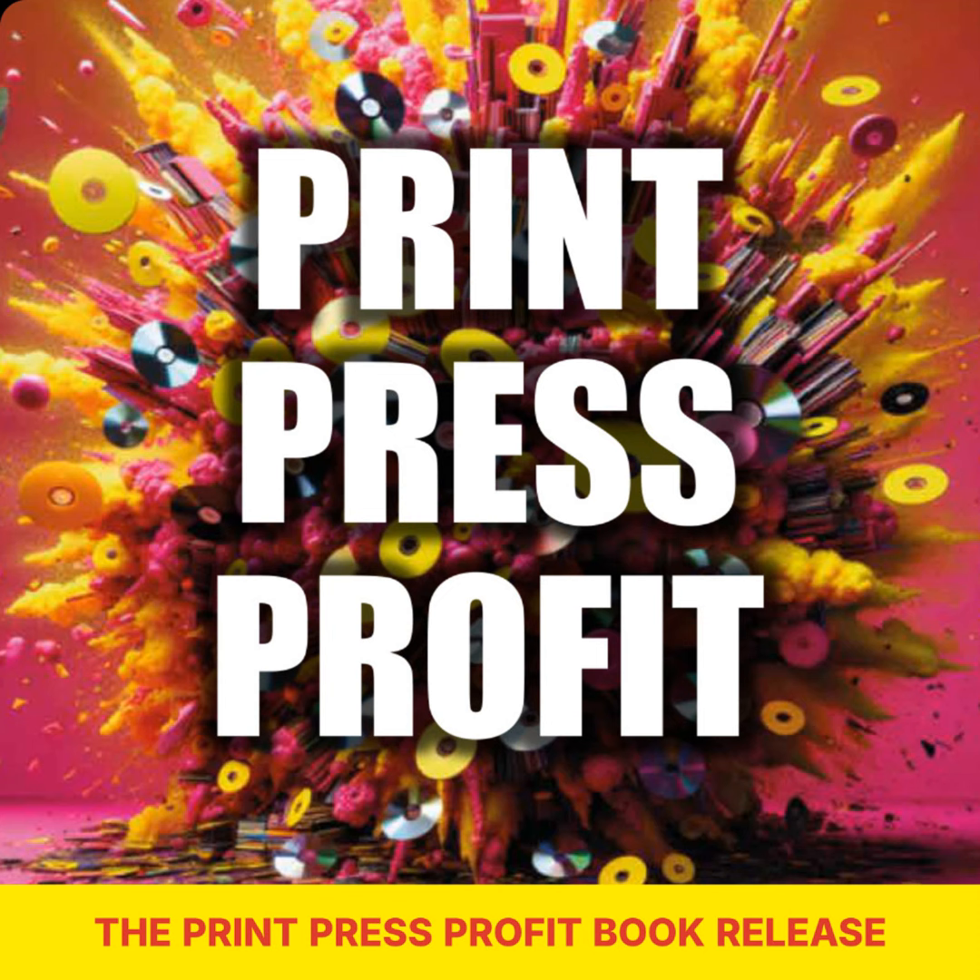This book can bring some serious benefit to all our listeners out there. The Print Press Profit provides a step-by-step guide to help you take control of physical media production. The strategies and tips are applicable to any industry, so whether you're a musician, teacher, speaker, or entrepreneur, you can implement the advice and see results. It's all about boosting your visibility, attracting more customers, and ultimately boosting your bottom line. Even if you think you've got everything figured out, this book offers fresh perspectives and innovative ideas that could take your marketing game to a whole new level.